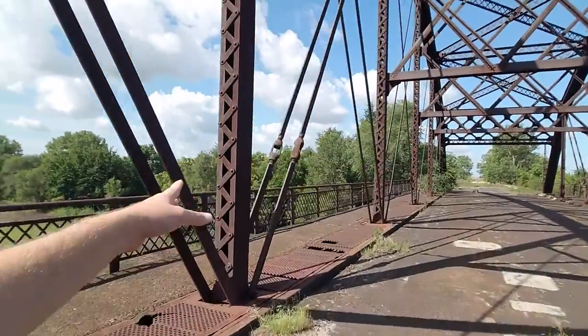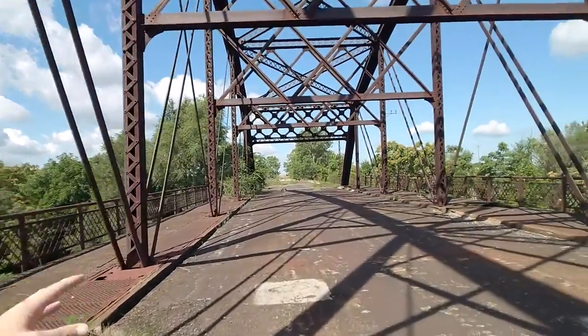Just take a look at the industrial aspects of this bridge. It's totally representative of what this country was like during the turn of the century. Beautiful bridge.